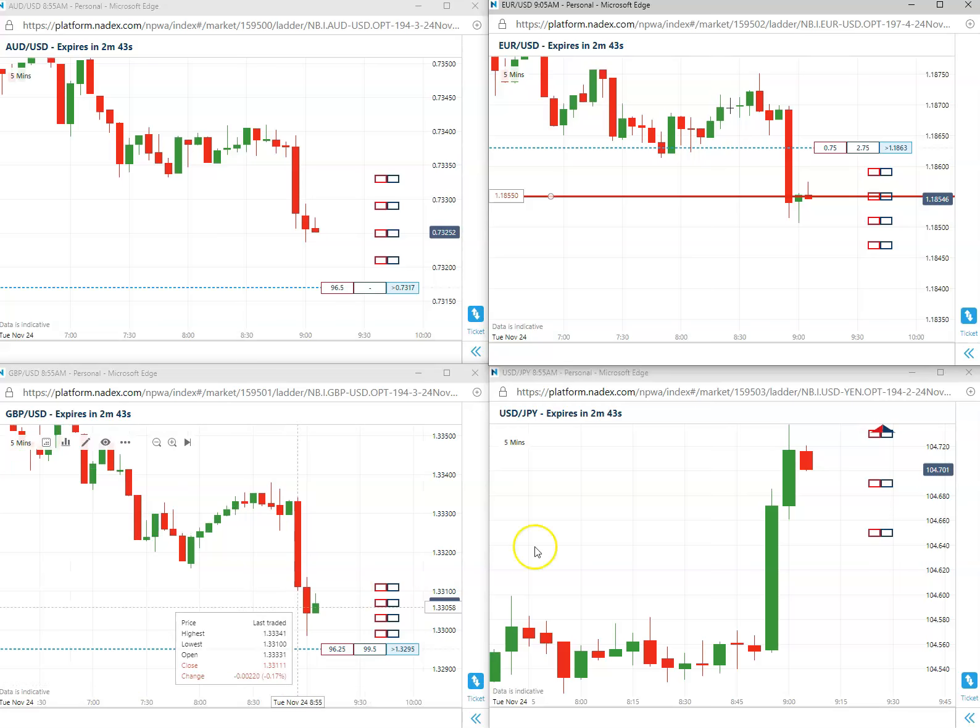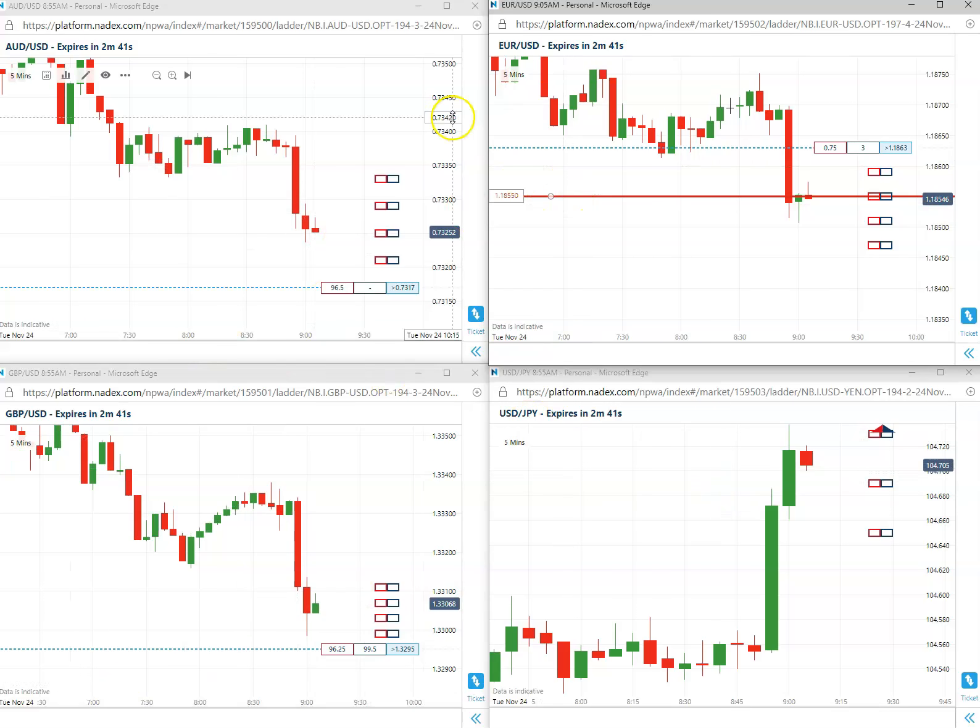We'll pause the video and come back as we get closer to expiration. See how this first trade of the day is doing for this Tuesday, November 24th. Once again, trading a five-minute Euro US natix binary. We'll come back in a few minutes.